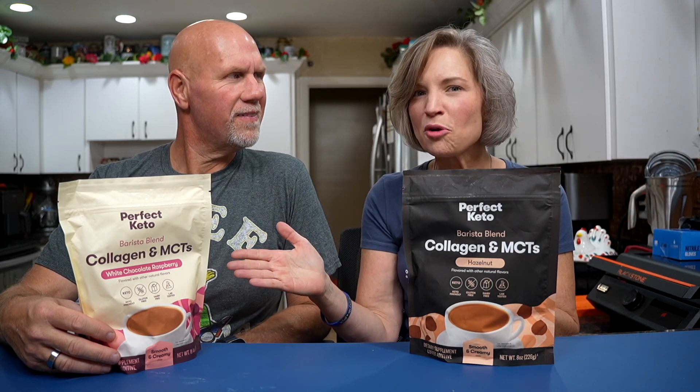Finally, Perfect Keto made a product with me personally in mind. Now they have Barista Blends.